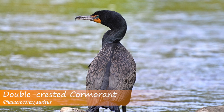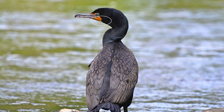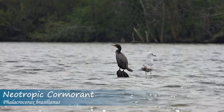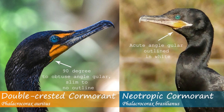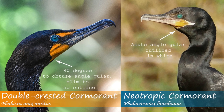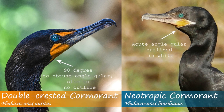Another important area to note is the gular, which is essentially the upper throat. Both species have orange or yellowish gulars, but the shape is different for each bird. If you look carefully, you can see the neotropic cormorant has a gular that angles toward the bill in an acute angle. The gular on the double-crested cormorant angles far less and in many instances makes more of a 90-degree angle.